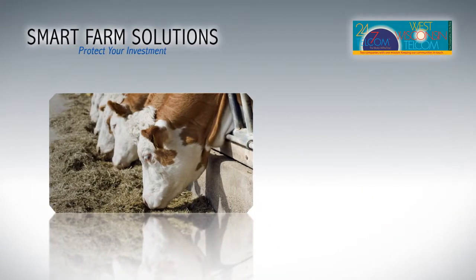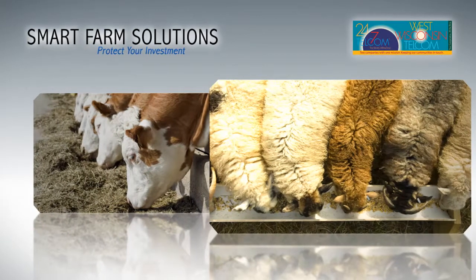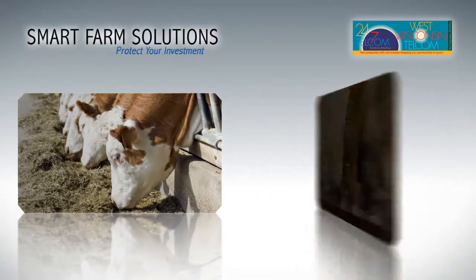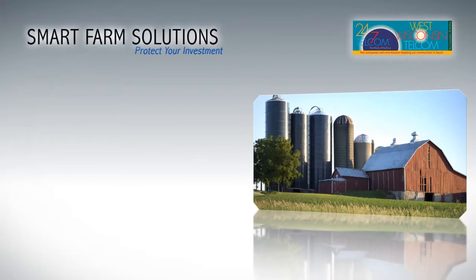And in feedlots, you can also monitor and control water and feed levels in troughs and bins to head off potential losses by ensuring all systems are delivering as they should — just another way smart farm solutions can help protect your investment.